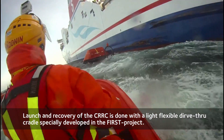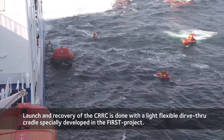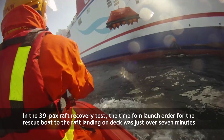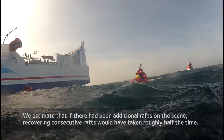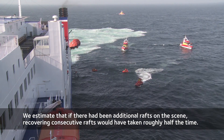Launch and recovery of the CRRC is done by means of a light and flexible drive-through cradle, specially developed in the first project. In this test, recovering a 39-person life raft, the time from the launch order for the rescue boat to the raft landing on deck was just over 7 minutes. We estimate that recovering additional rafts, without having to relaunch the rescue boat, would have taken roughly half the time.